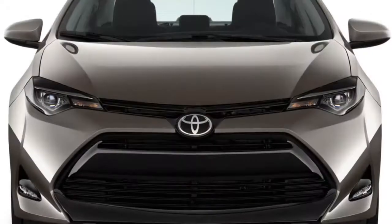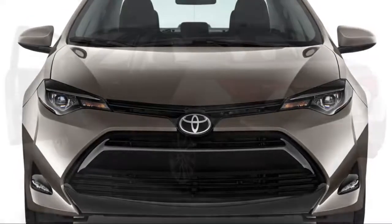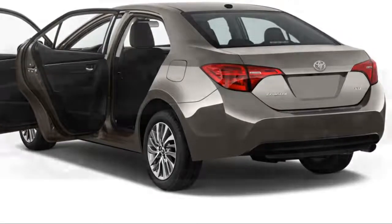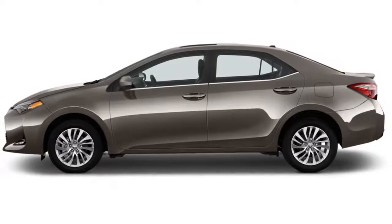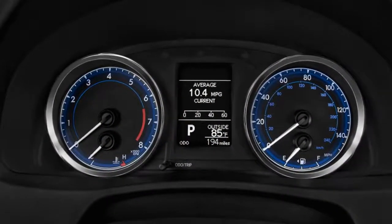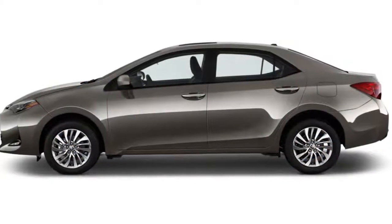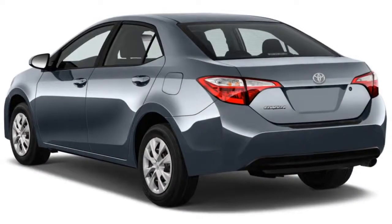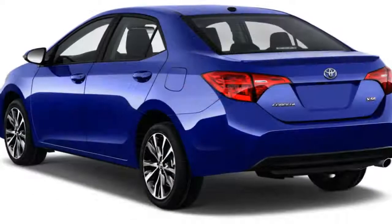The Corolla sedan is available in L, LE, LE Eco, XLE, SE, and XSE trim levels, all with four-cylinder power and a commendably high level of standard safety equipment. The Corolla iM is only offered in one configuration that slots in at about the equivalent of the Corolla SE sedan.